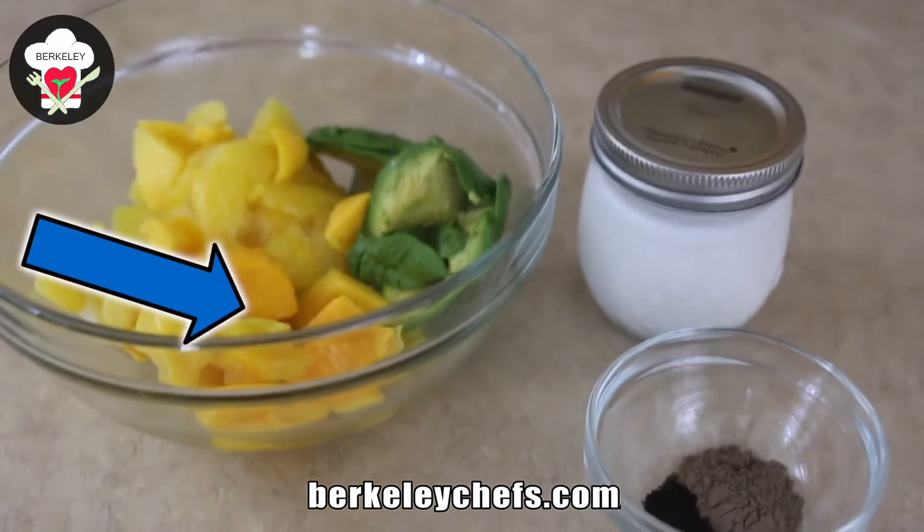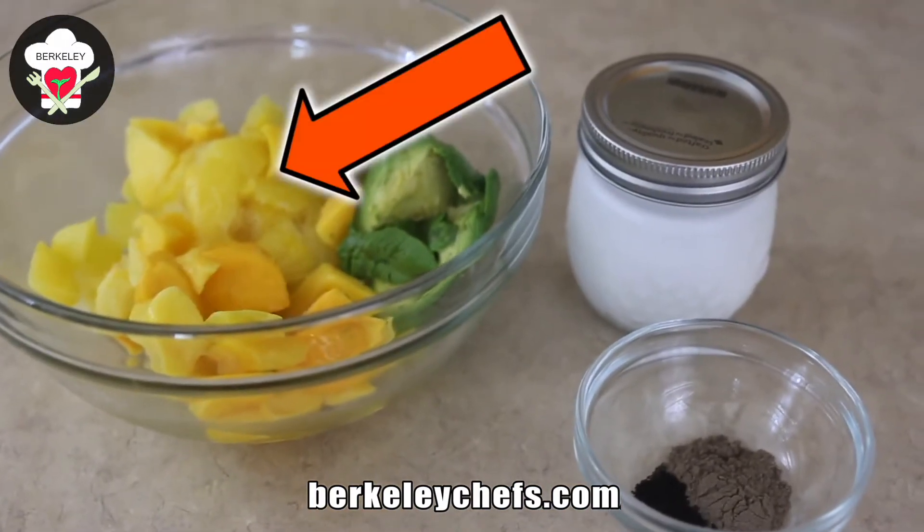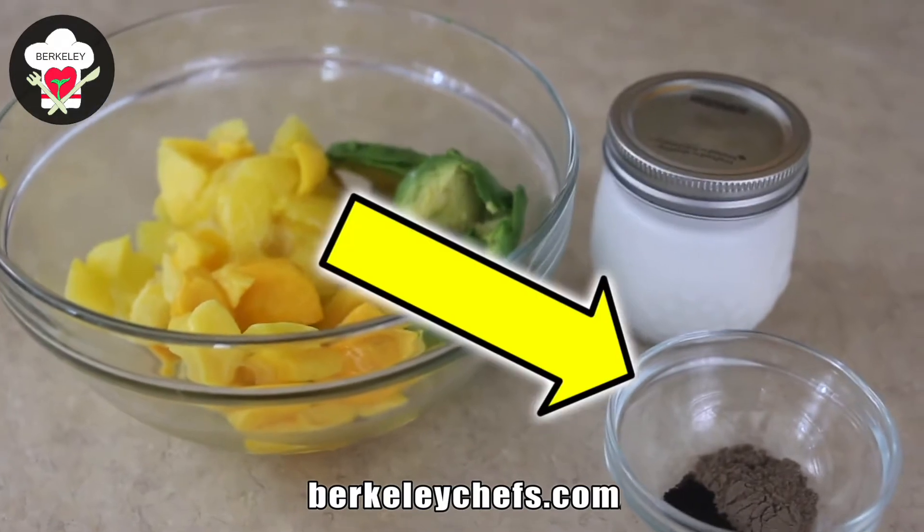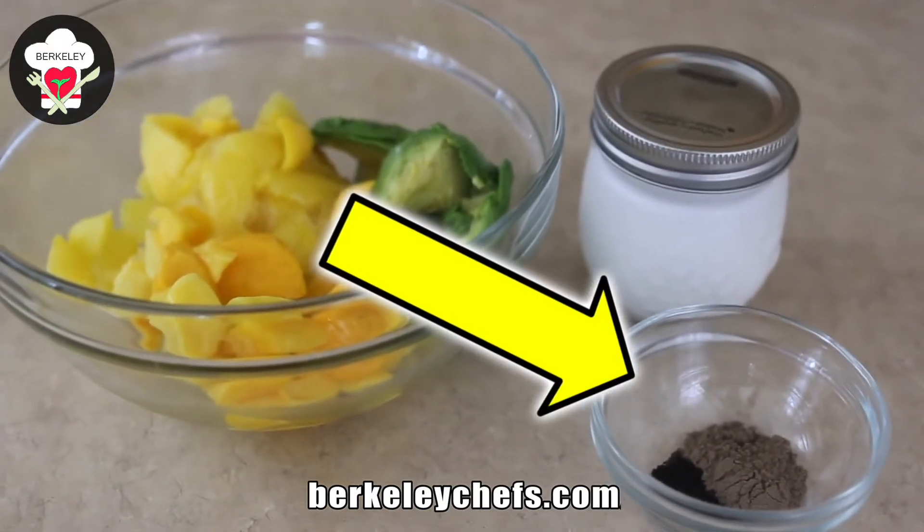So we have here our mango, pineapple, avocado, our plant-based milk, cardamom powder, and vanilla powder.